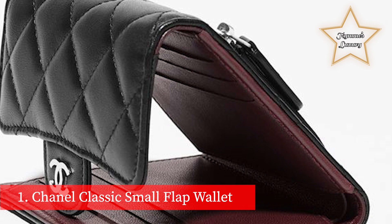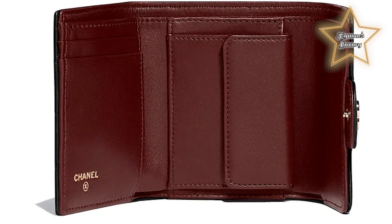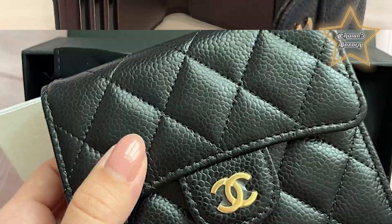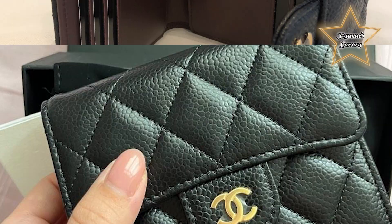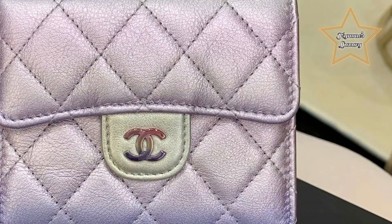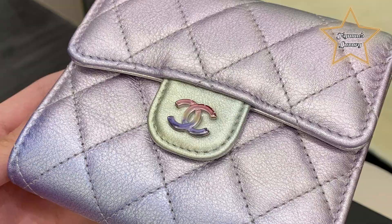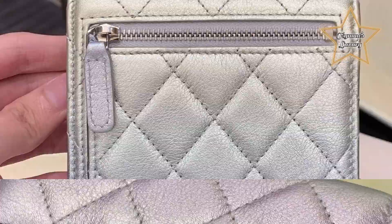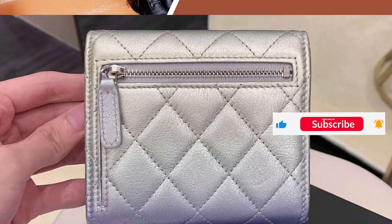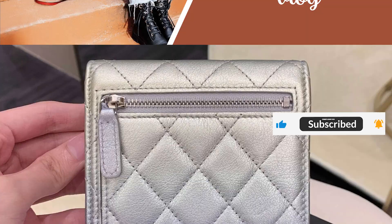Number 1: Chanel Classic Small Flap Wallet. The Chanel Classic Flap Bag is one of the holy grail handbags in the fashion world. However, its price is also extremely high for most women. You can purchase the Chanel Classic Small Flap Wallet instead and get a piece of Chanel without paying an extraordinary amount of money. Like the classic flap bag, the wallet comes in calfskin or lambskin. The calfskin is the best bet for those who like a more sturdy wallet. On the other hand, go for the lambskin if you love lamb leather's softness and luxurious feeling. Any designer wallet is a great investment piece that can be utilized daily for carrying essentials or adding a finishing touch to any outfit.